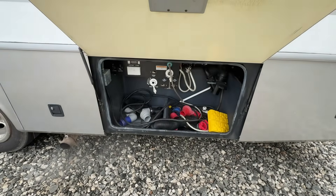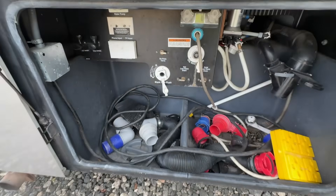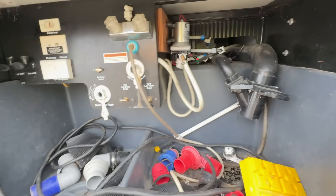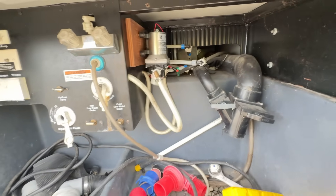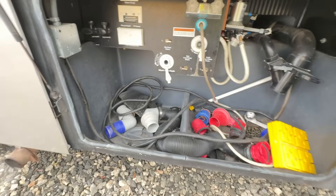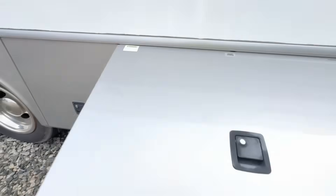So far, no crazy water damage or rust things that I'm seeing. Got our sewer hoses — we're not going to dig into that too much. Looks like an aftermarket pump installed right there too — a water pump. Not too bad, looking good.